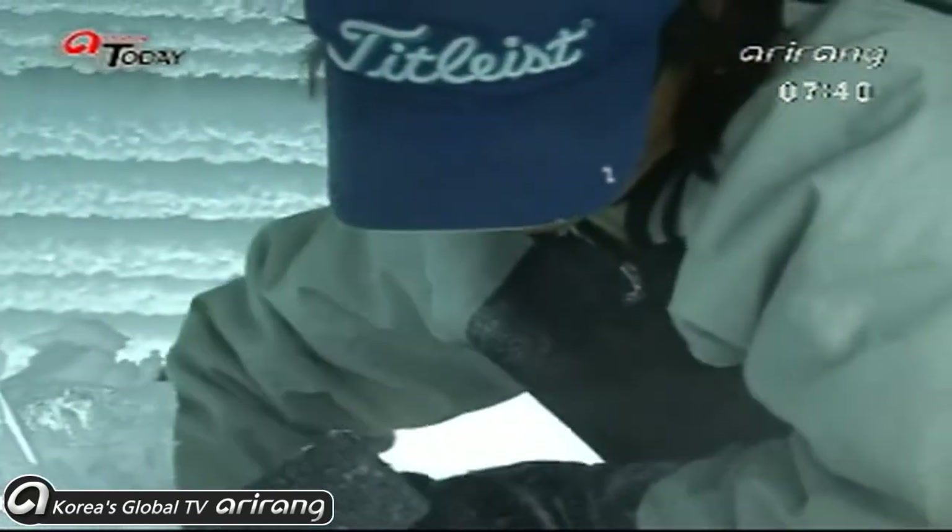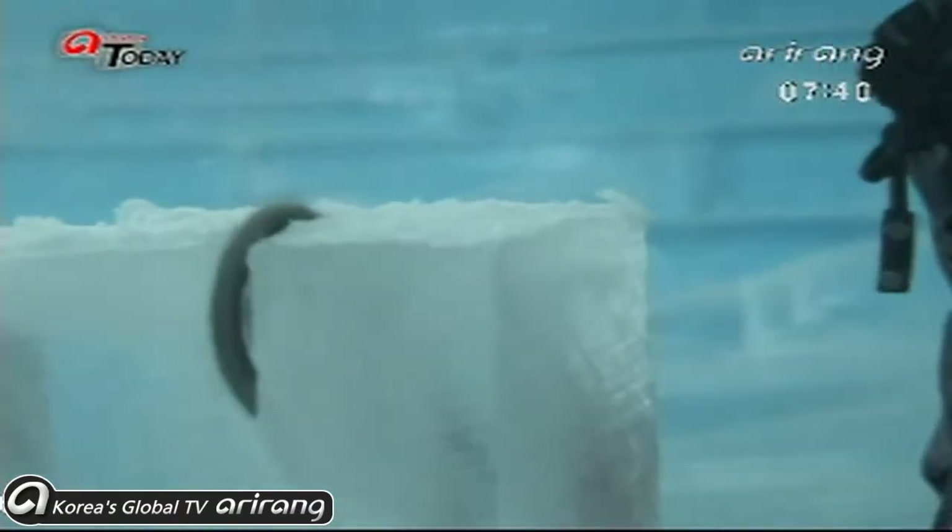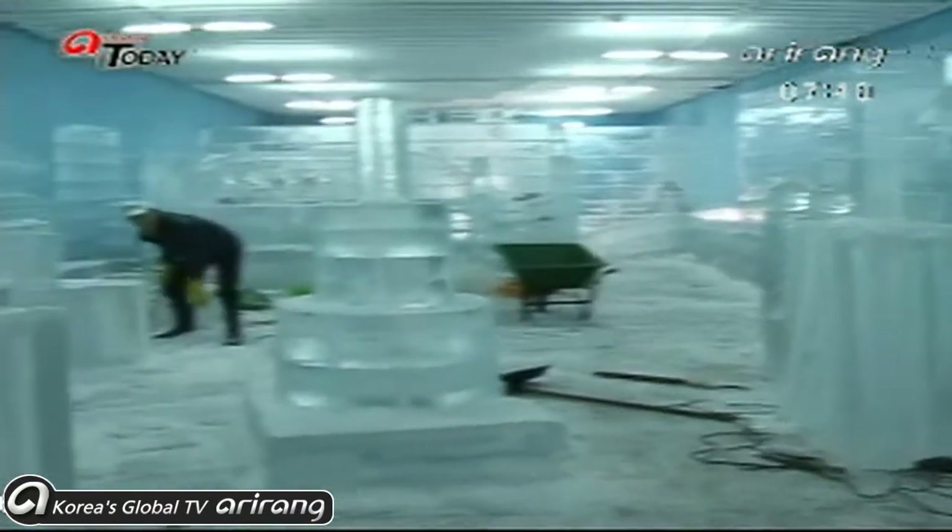The ice museum's preparations are in their last stages as opening day draws near. It won't be long before these 1,000 ice pieces are introduced to the world.